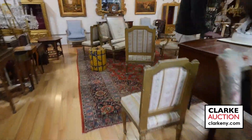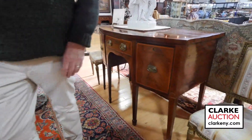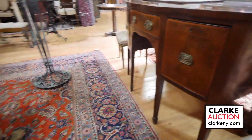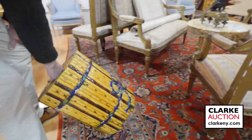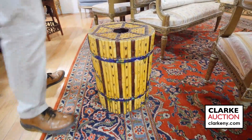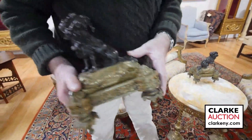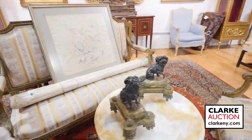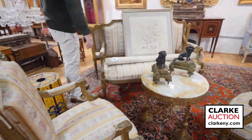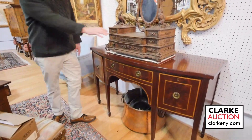Antique mahogany bow front sideboard, wonderful patina, nice size. This is quite a rare piece — this is Minton, sort of majolica aesthetic movement, Minton porcelain seat. These are the other Henry Vian andirons, dogs. Nice little Louis XVI style parlour set, came from Long Island. Another sideboard — we have a pair of these, probably turn of the century.